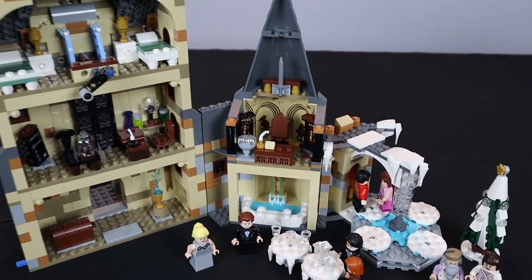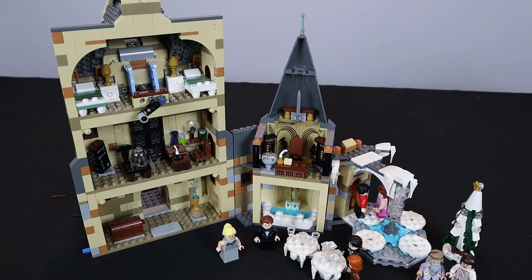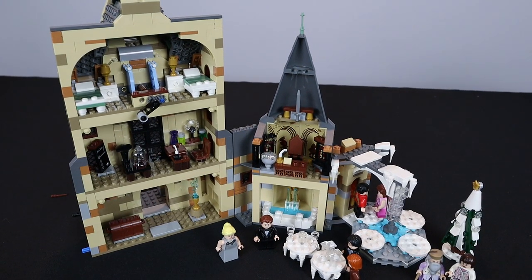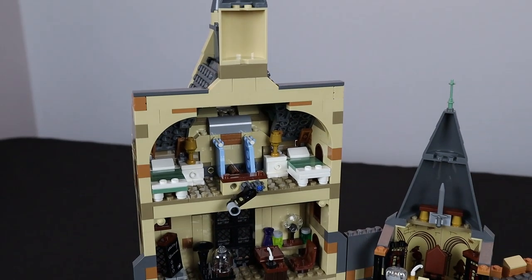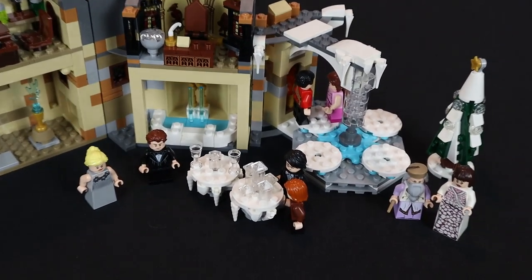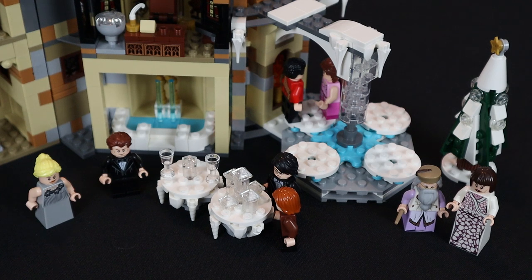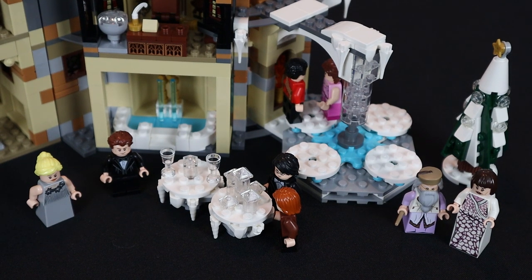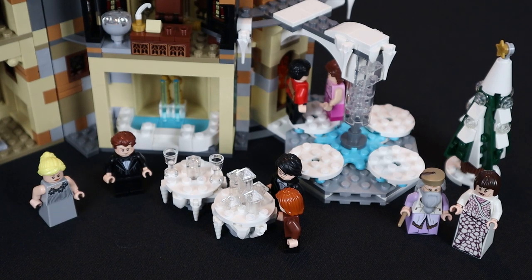That wraps up the 'Should You Buy' for the Hogwarts Clock Tower. It retails for $99 in the U.S. and will be available July 1st, though overseas customers already have access. I'm absolutely in love with it — Harry Potter fans, this is a must-have, especially for the minifigures. The minifigure lineup is the best in this entire wave and is a big reason to buy it. Let me know in the comments what you think, drop a like on the video, and I'll see y'all next time!